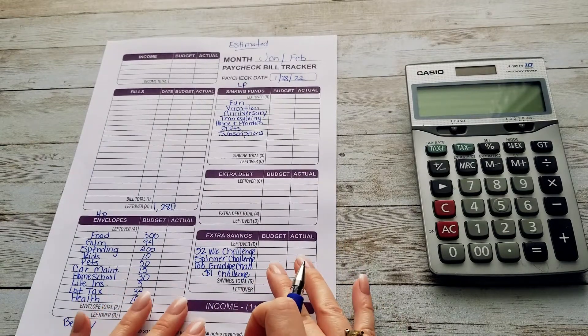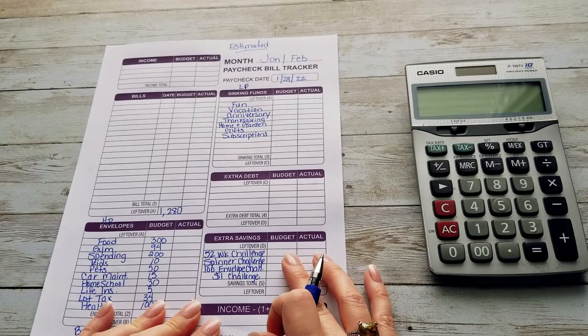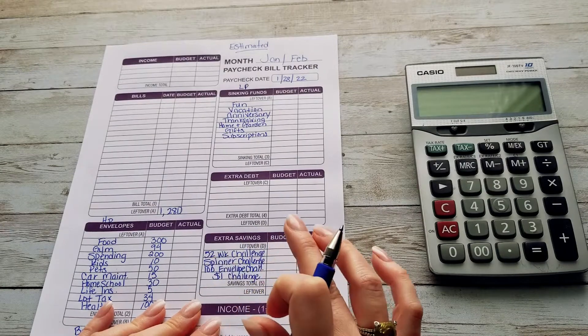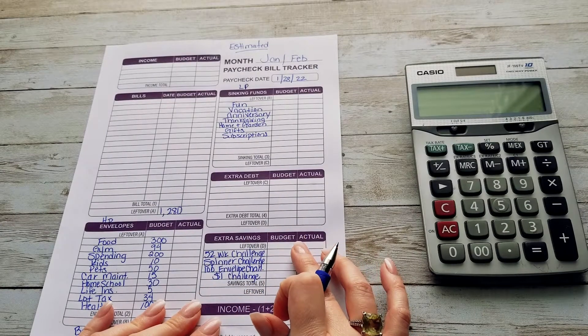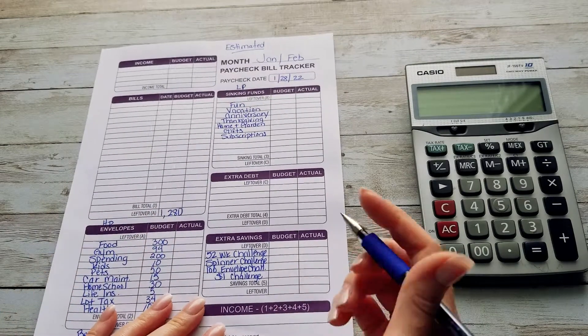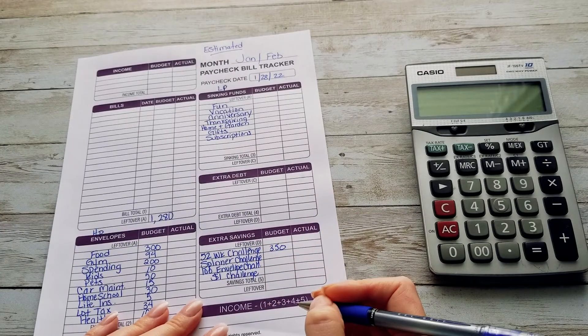My 52-week challenge — I haven't been able to save a really huge amount yet. For our 52-week challenge, we are trying to save $10,000 in 2022. I would really like to put a large amount in this because we have a little bit more money to work with this time.